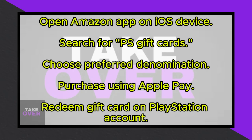Select the denomination you prefer, such as $20, $50, or $100. Complete the purchase using Apple Pay within the Amazon app. Afterward, redeem the gift card code on your PlayStation account. You can now use the funds from the gift card to make purchases on your PlayStation.